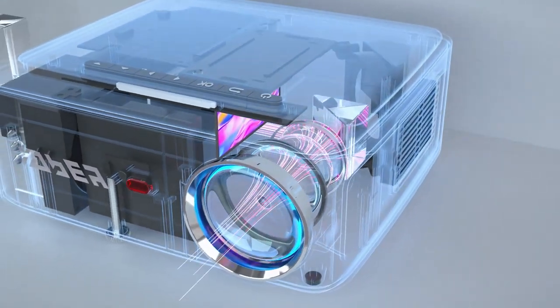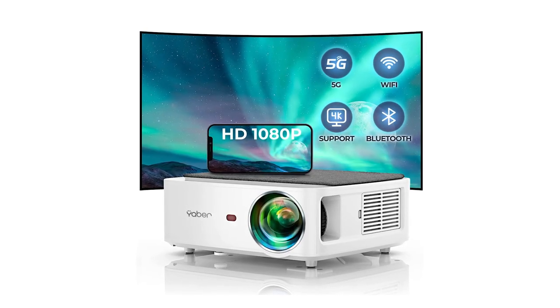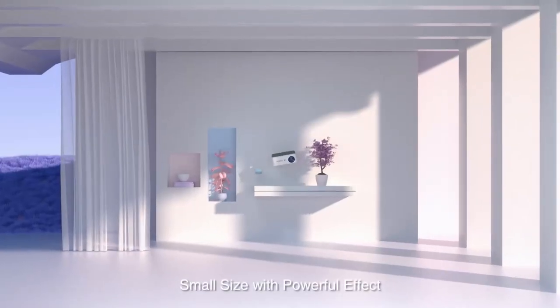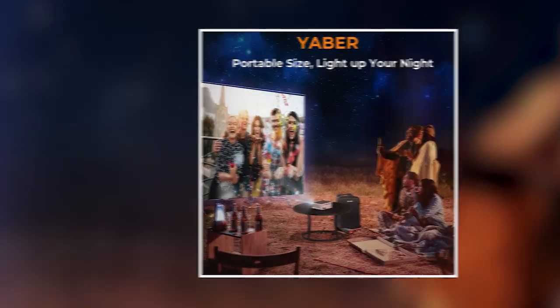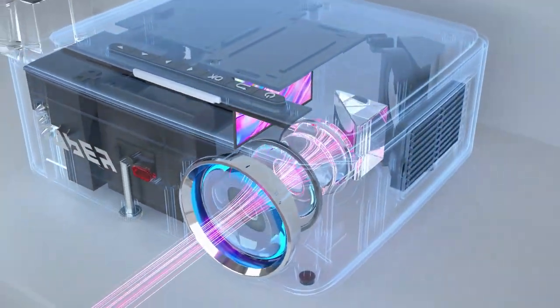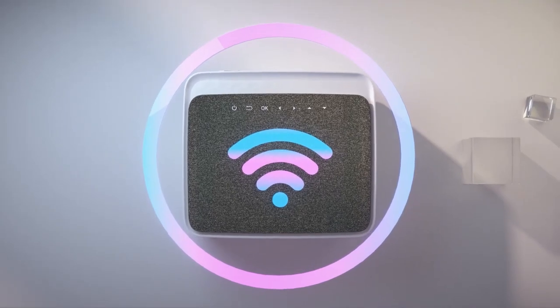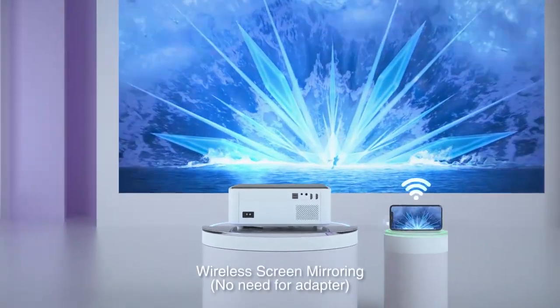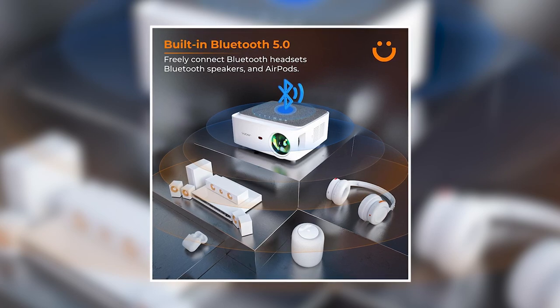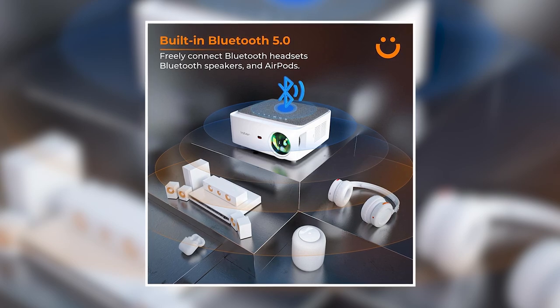First up on our list is the Yabber Wi-Fi Bluetooth Projector 4K9500L. This 1080p resolution projector is great because of its connectivity and ease of use. Yabber has adapted a German LED light source, precise manufacturing, and the best materials available. Wi-Fi and Bluetooth functions make connecting via your phone, tablet, or laptop a breeze, and you can also add additional speakers via Bluetooth, further customizing the home theater experience.